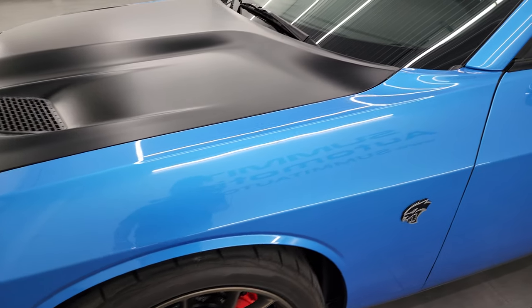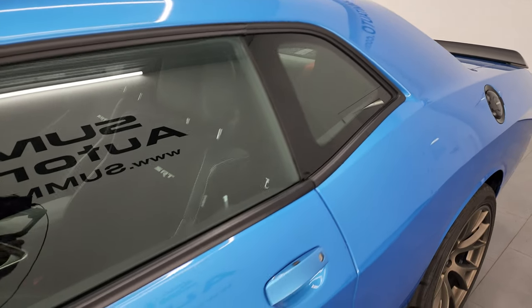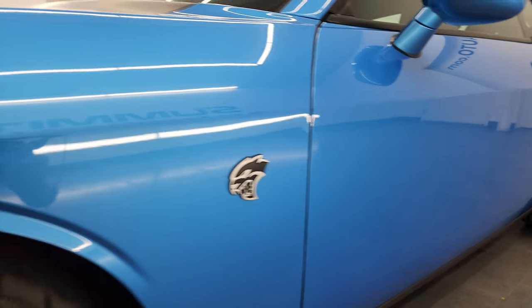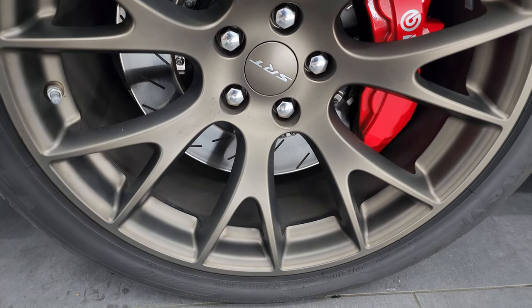B5 Blue Metallic is the color. I shoot all my videos in 4K and if you like the video, you can subscribe to my YouTube channel at youtube.com/summitauto. You'll get updates on the videos I do each and every day as well as having access to one of the largest catalogs of vehicle walk-arounds on YouTube. This one comes with the 20 inch brass monkey wheels.